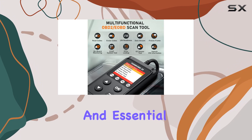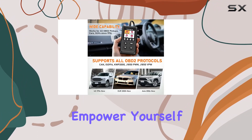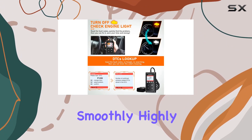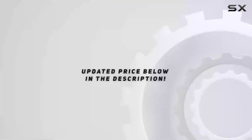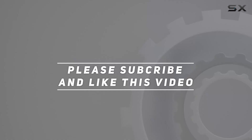In conclusion, the ThinkCar ThinkOBD 20 is a reliable, user-friendly, and essential tool for any car owner. Save money on unnecessary mechanic visits, empower yourself with knowledge, and keep your car running smoothly. Highly recommended — check out the video description for the updated price, and thank you for watching.